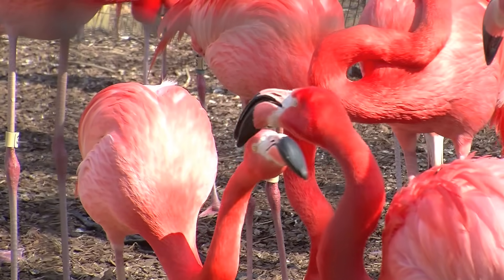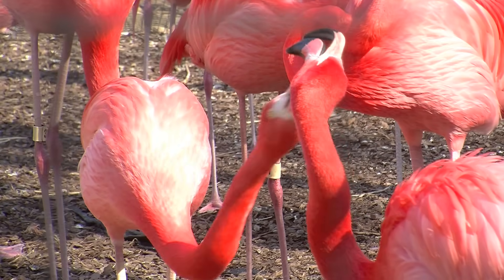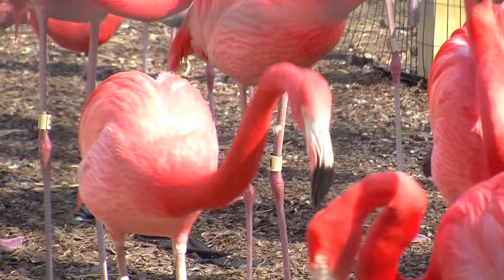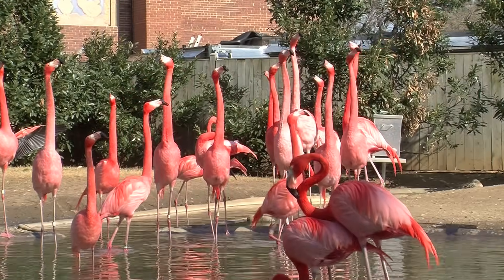Flamingos are very social animals. They live in flocks that number from a couple thousands to the millions. They seem to always be communicating with each other. Here at the zoo they seem to talk all day long. I've come in at 3 in the morning and they're talking — they never seem to be quiet.